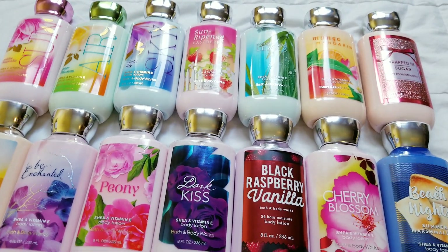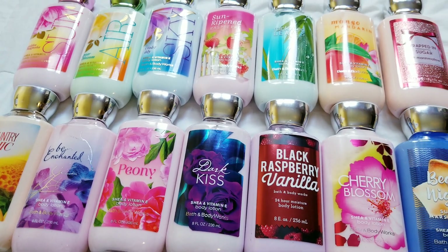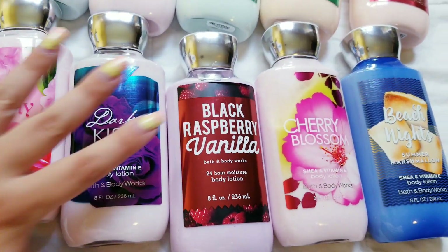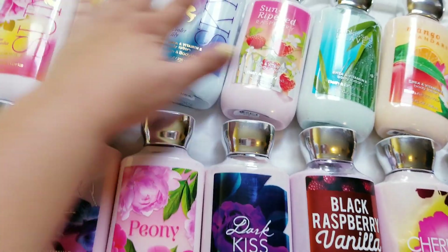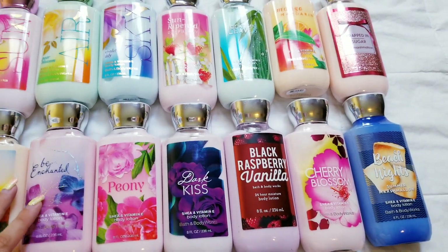All the rest I just got at the classic BOGO sale or if they were having a deal or whatever. So there's these so far, there's some more. Aren't they pretty? So colorful.